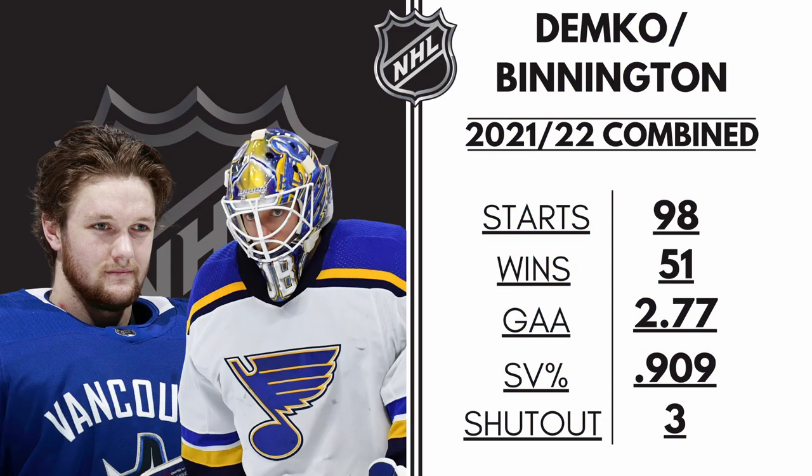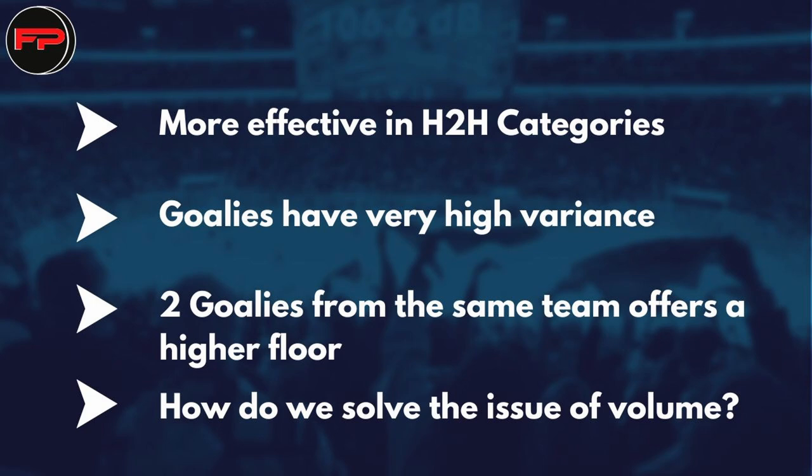I now want to compare those stats with the stats of two starting goaltenders that you may have taken instead. Let's say in round 7 you took Demko, who many experts were very high on — us included — and then in round 10 you went Binnington. The ending stats for your goalies that season were 51 wins, 36 losses, a .909 save percentage, and a 2.77 goals against average. Maybe these aren't two ideal goalies, but if you were to take Demko and Binnington last season, I bet most people would be happy with the goaltending choices. This strategy is more effective in head-to-head contests that feature goals against average and save percentage, with some of the higher volume goalies having high variance and more risk than taking two goalies from elite teams.